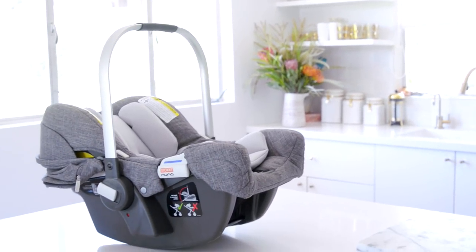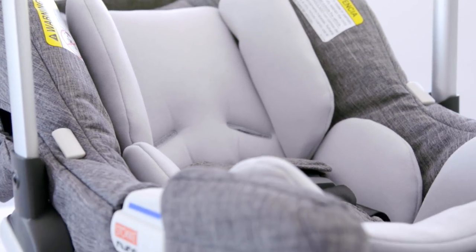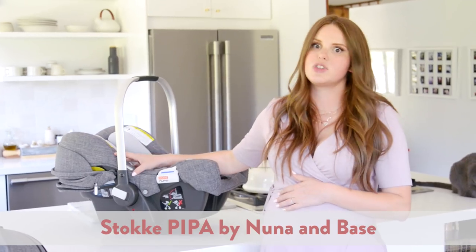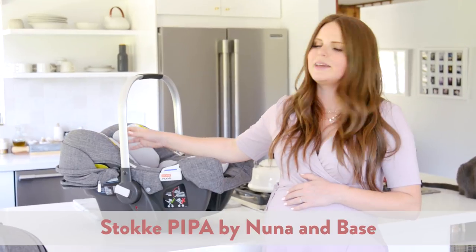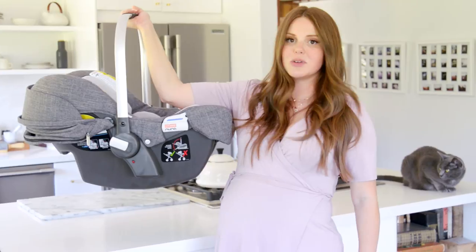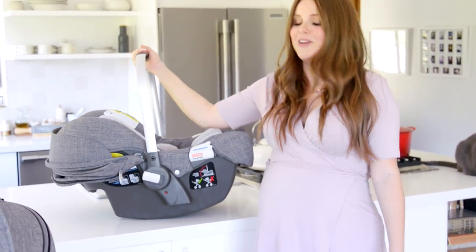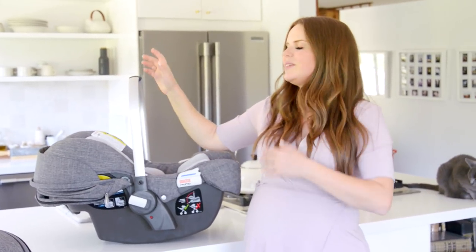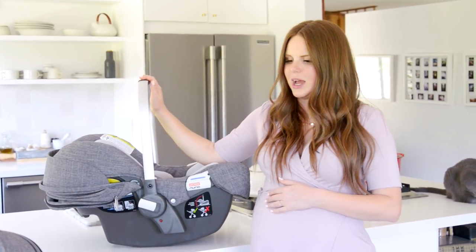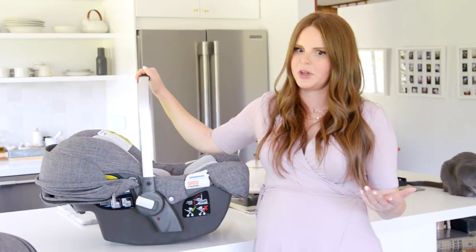This brings me to the car seat. Nuna is a fantastic company and Stokke collaborated with them to create this car seat — you can see it has the same look and feel. It's super convertible, with different padding and layers depending on the age and weight of your child. It's also really lightweight, which I appreciate since I don't have a lot of upper body strength. It also clips into the stroller, so I could have just the stroller base and the car seat and basically be ready to go.